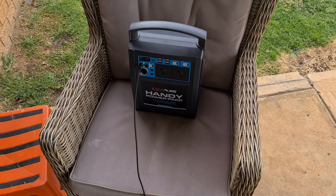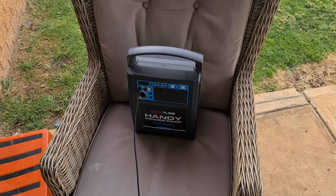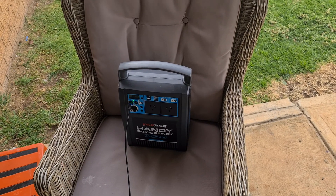Hi guys, just before I give you an update. So I've had this outside today, had it outside yesterday, probably only about an hour charging because it wasn't very sunny yesterday. I ended up bringing it in.